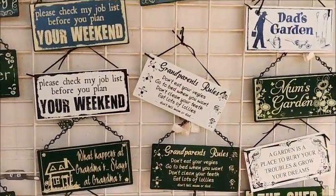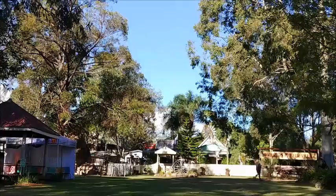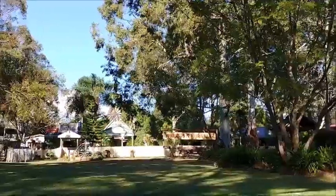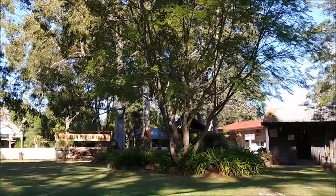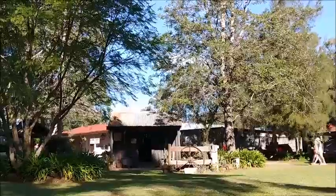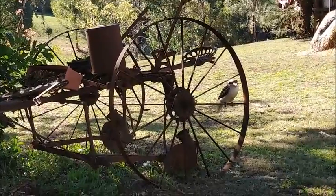Nearby is the Pioneer Village. See the lovely relics from the past — this little patch of Australian history. There are sections covering windmills, transport, ambulances and fire brigade, and a heritage chapel and slab cottage.